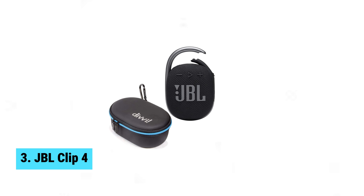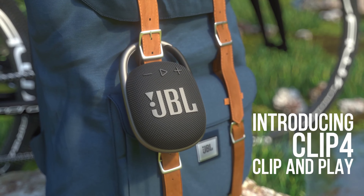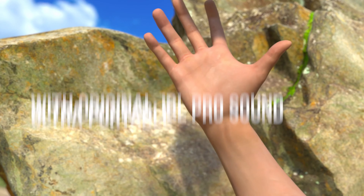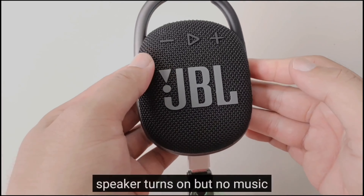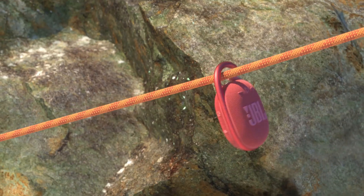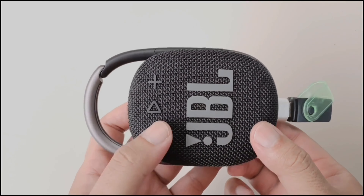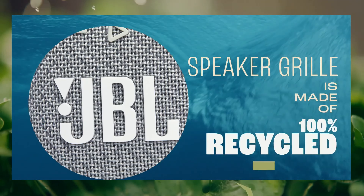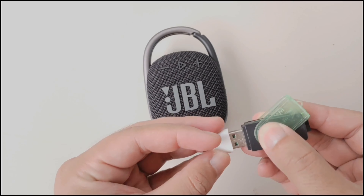Number 3: JBL Clip 4. Ready to take your music on the go? The JBL Clip 4 is the perfect companion for your next adventure. With its ultra-portable design and vibrant color options, this speaker not only looks great but also delivers rich JBL Original Pro sound that will impress your ears. The upgraded integrated carabiner is a game-changer — it provides extra protection and allows you to clip the speaker onto your belt or bag wherever you go. Plus, the IP67 waterproof and dustproof rating means you can take the Clip 4 to the pool or park without worry.